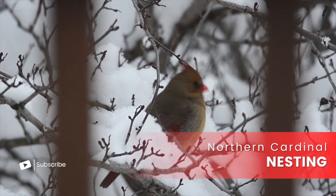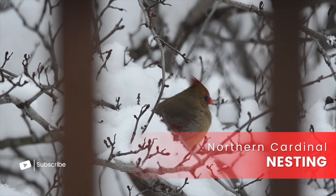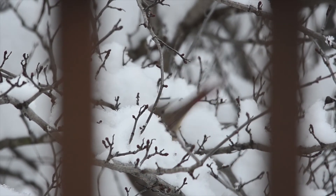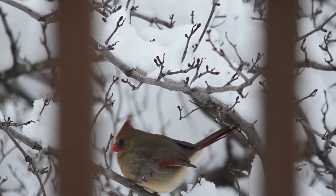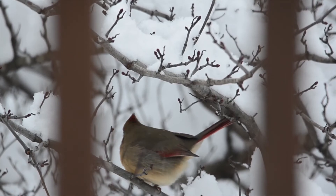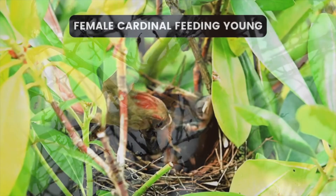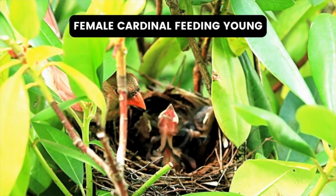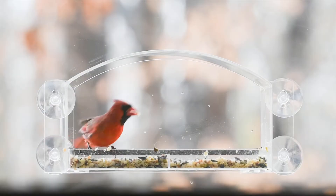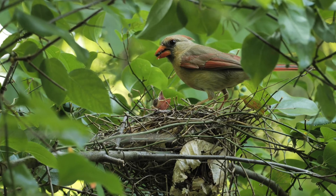When it comes to nesting behavior, both males and females play specific roles that complement each other perfectly. The male usually gathers materials and keeps an eye out for potential threats around the nesting area. Once the nest is ready, the female takes over, doing most of the work building the nest and incubating the eggs. When the chicks hatch, both parents pitch in to feed them, with the male often taking the lead on foraging so the female can stay close to keep the little ones safe.